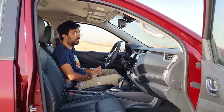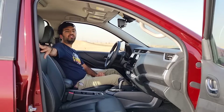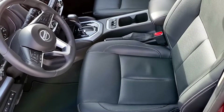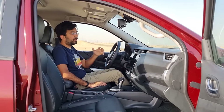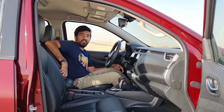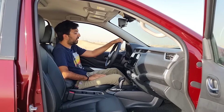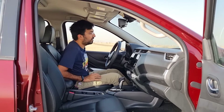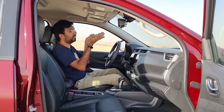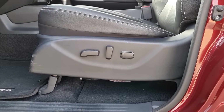The Platinum version gets black leather seats, while Titanium and lower trims have fabric. The perforated pattern is purely aesthetic — these are not heated or cooled seats. They're broad, soft, and comfortable on longer drives, with gradual side bolsters. The driving position is quite high, and the seats don't adjust downward, so you always feel like you're commanding a big SUV.